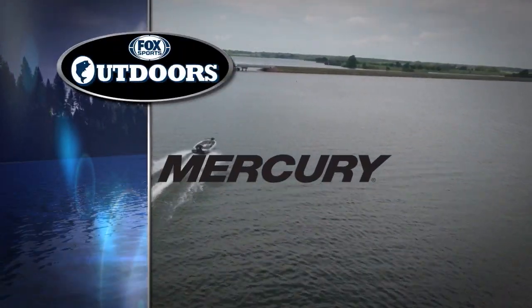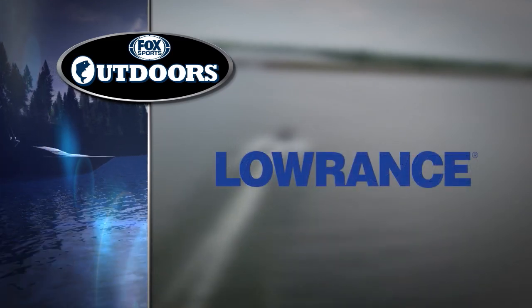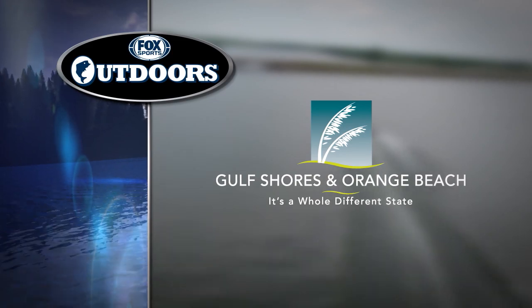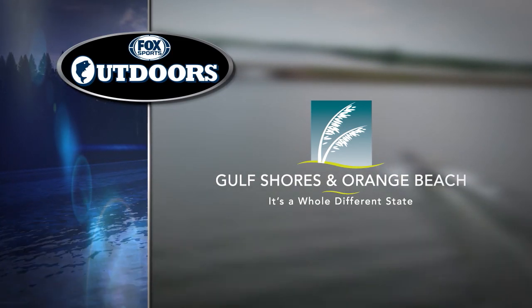Fox Sports Outdoors is brought to you by Mercury, Lowrance — America's number one fish finder — Gulf Shores and Orange Beach. Request our free 2019 fishing guide at orangebeach.com.